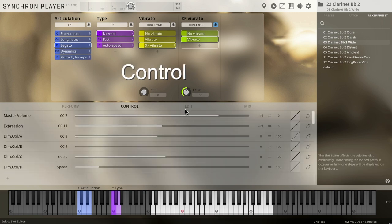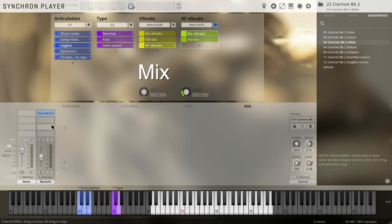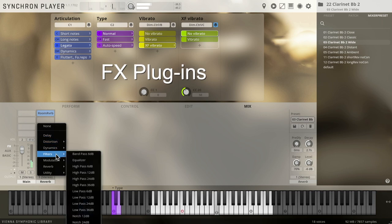From perform parameters to the mixer with a legion of effects plugins at your disposal — that's another puzzle piece that makes the picture of the new Synchron Player era we're diving into right now more complete.